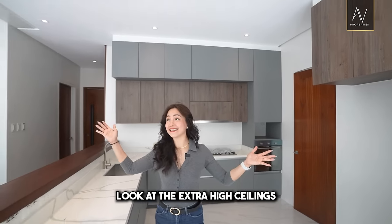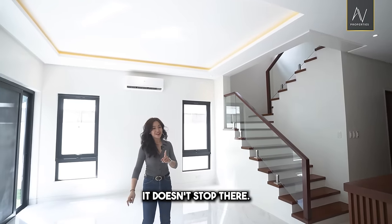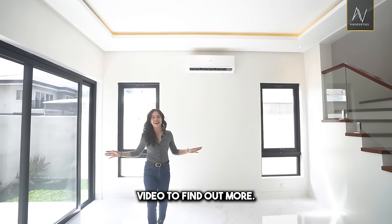Look at the extra high ceilings! It doesn't stop there, so you have to finish the video to find out more.